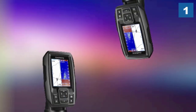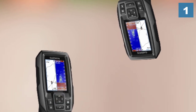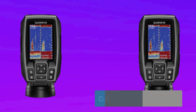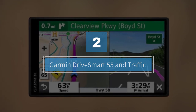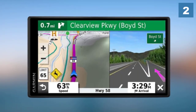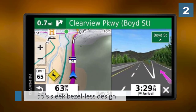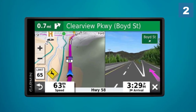Number two: Garmin DriveSmart 55 with traffic. The DriveSmart 55's super crisp 1200 by 720 pixel capacitive display is much sharper and easier to read than the 480 by 272 screen common on most similarly sized models. Its multi-touch control is much easier for zooming in or out on a map than the typical GPS screen controls.